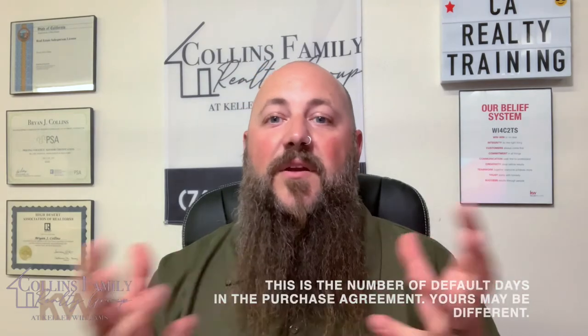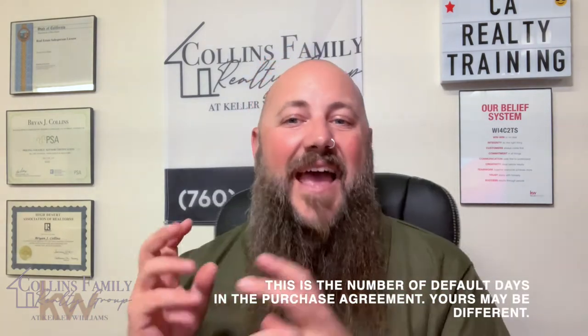The buyer also has a physical inspection contingency — a period of 17 days to access your property and conduct a home inspection. This could also include a roof inspection, soil testing, septic certification, pest inspection, lender appraisal, water testing, and many other tests. At the end of the inspection period, the buyer should be happy with what they've uncovered and ready to move forward. If they aren't, the buyer will work with their agent to submit a list of repairs they want done to your agent.